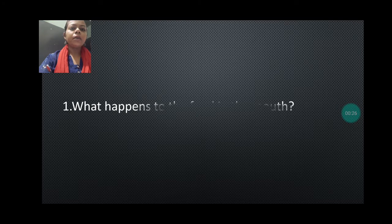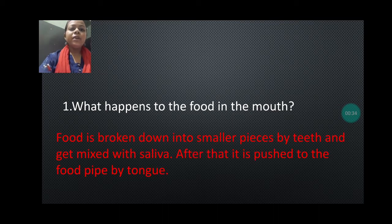First question is: what happens to the food in the mouth? The answer is food is broken down into smaller pieces by teeth and gets mixed with the saliva with the help of the tongue, and after that it is passed to the food pipe with the help of the tongue.